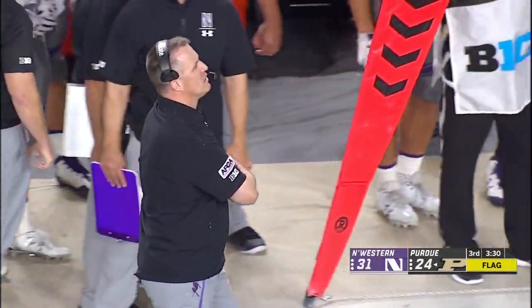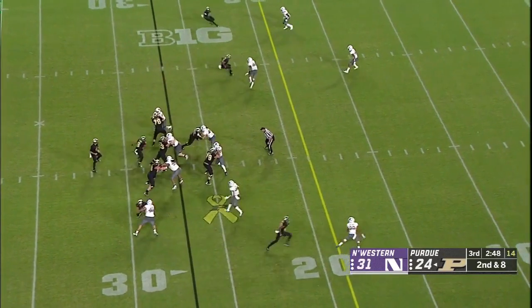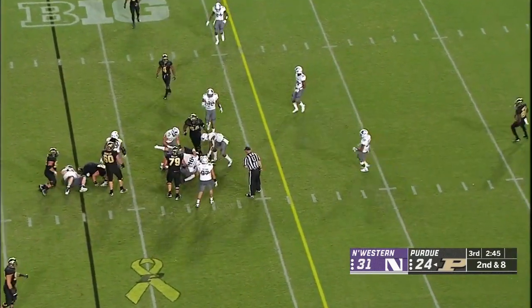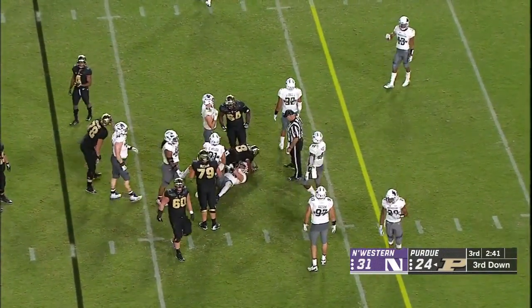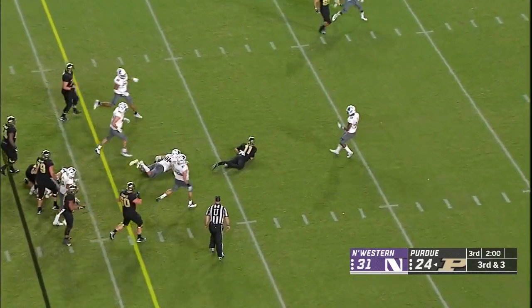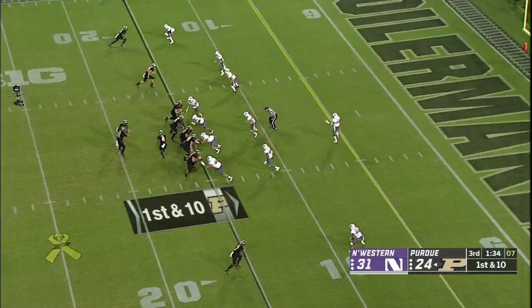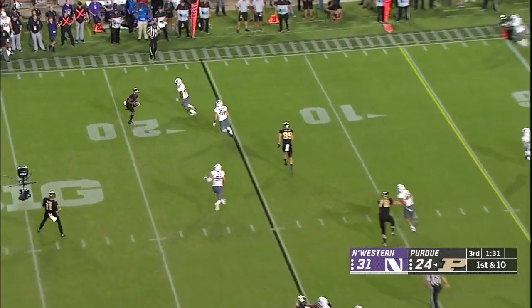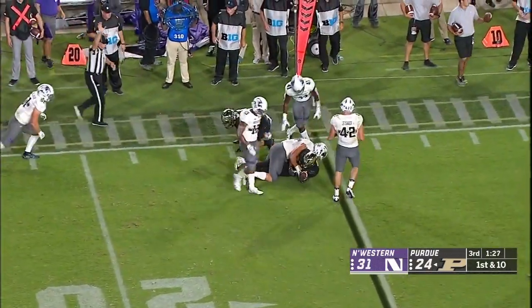15-yard penalty added on to the end of the run, automatic first down. Blau on second and eight — another handoff and some tough running from Markel Jones, it'll be third and reasonably short. Northwestern looked like they put their best guy on Moore — and there you go. Exactly as called, the first down Purdue. They hardly ran for anything in the first half, totally different here. There's Rondale and he's tough to bring down.